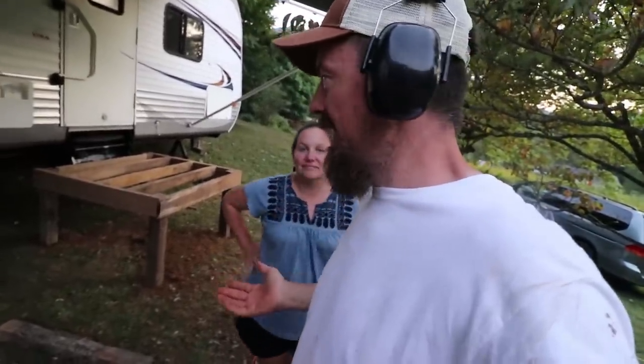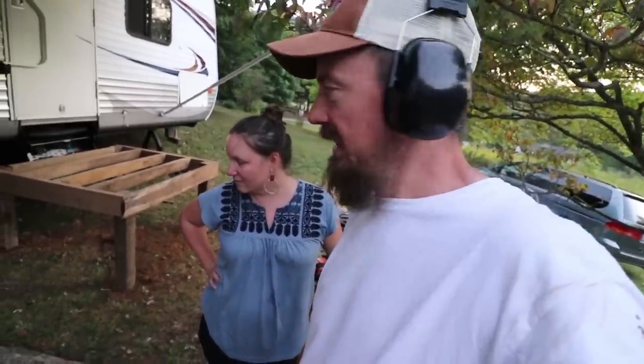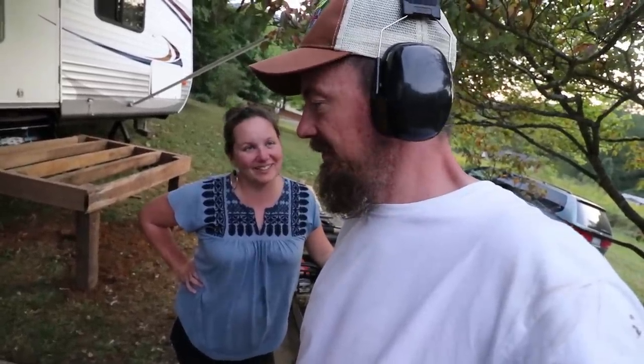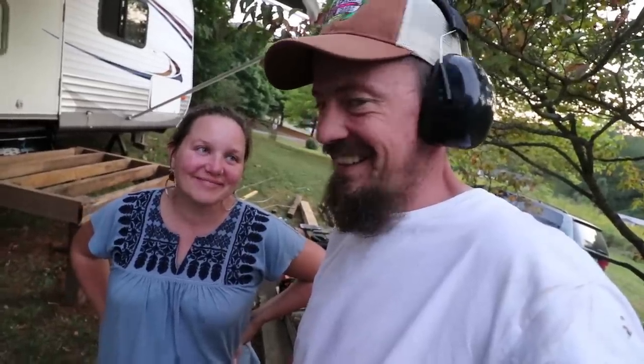Alright guys, thanks for joining us for this video. This is basically an update on what we did today, moving forward on this project — nothing more, nothing less. I mean I did a lot more but I didn't film it. It's another day on the homestead.